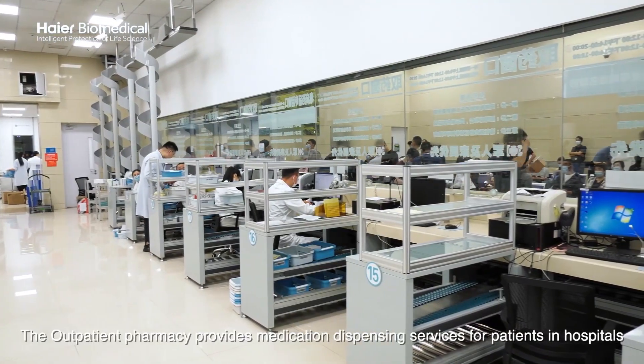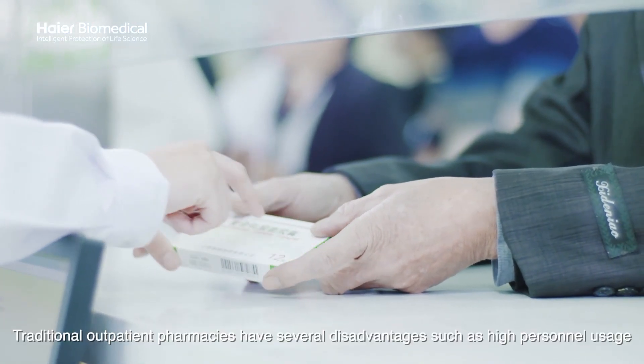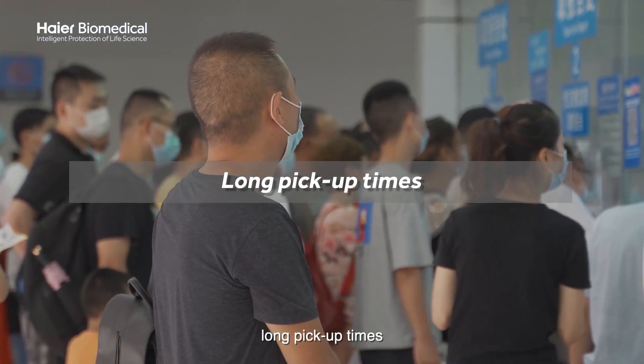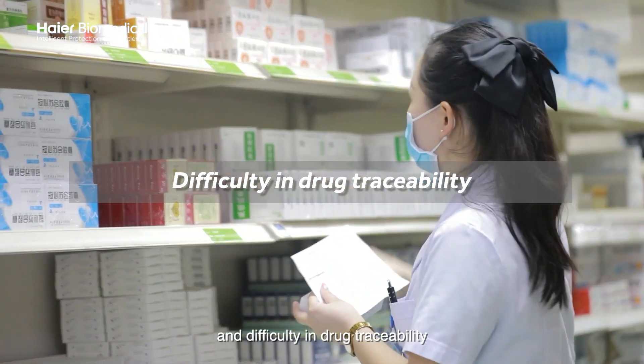Outpatient pharmacy provides medication dispensing services for patients in hospitals. Traditional outpatient pharmacies have several disadvantages, such as high personnel usage, long pickup times, low space utilization, and difficulty in drug traceability.